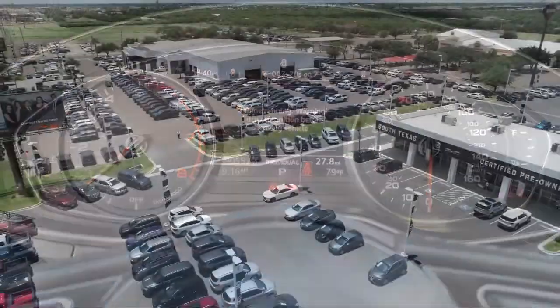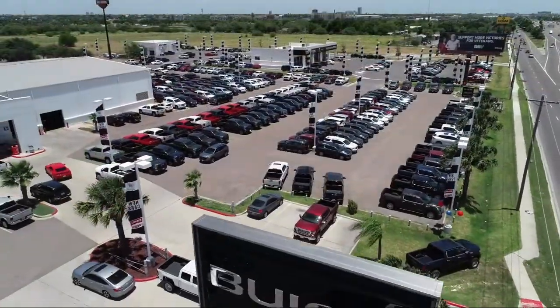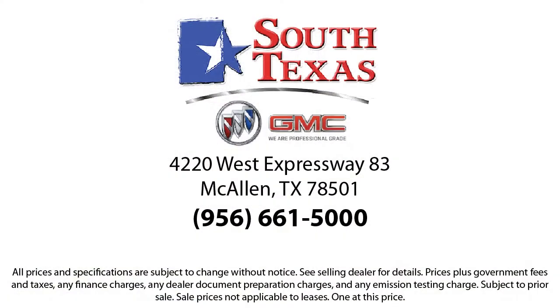South Texas Buick GMC — we're not the biggest, just the best. Come see us today at 4220 West Expressway 83 in McCallum.